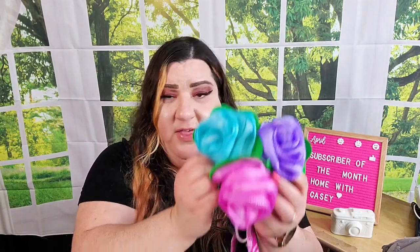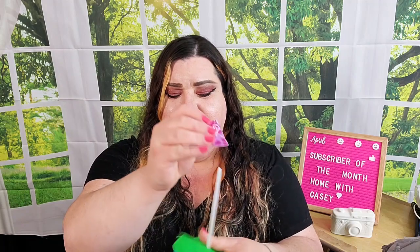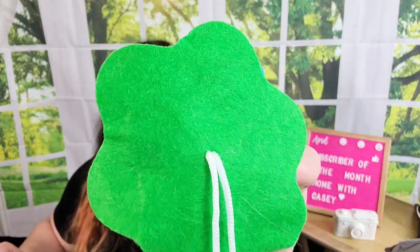These bath sponges are shaped like roses — how pretty are those! I thought these would be great on a gift instead of a bow, and whoever gets it can use it as bathroom decor or actually use it as a sponge. I probably wouldn't take these in the shower though — they have a felt background and I think it would get pretty ruined. But together they look so pretty. They only had three colors so I grabbed one of each.